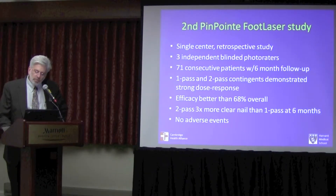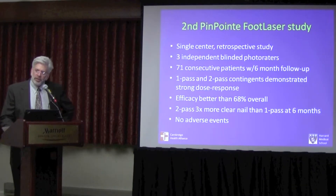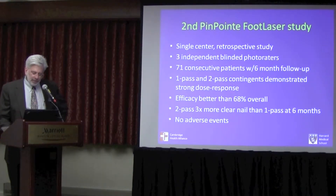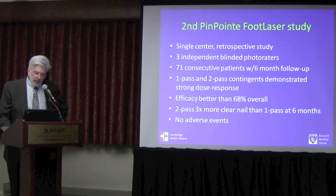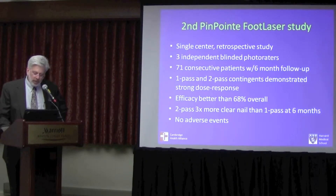When you do two passes with a nice fine point you have a much better chance of hitting all the fungus. So the efficacy improved dramatically when you did two passes versus one pass. There was three times more clear nail in the group that had two passes versus one pass.